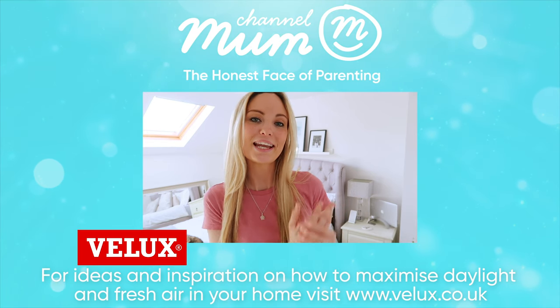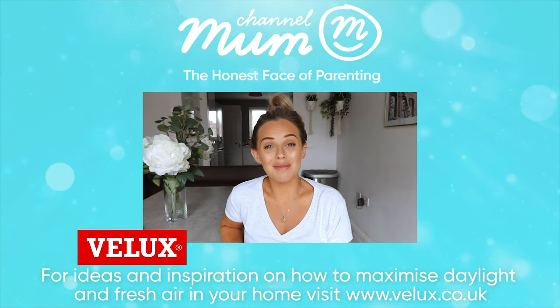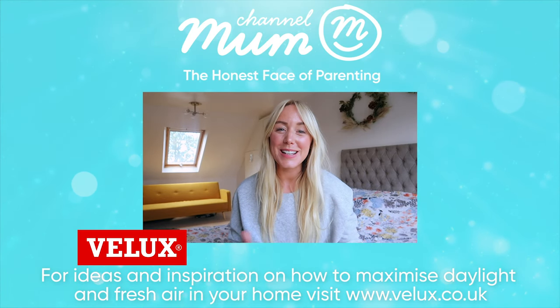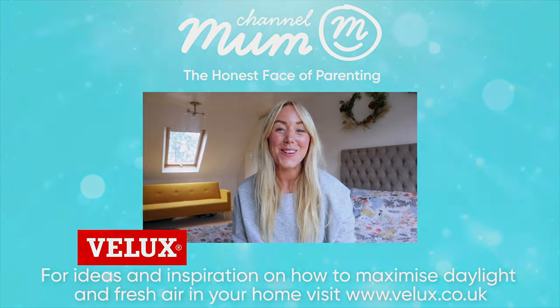Want to see more of what's going on in our homes and how Velux can help transform our spaces? Click the link below to see all the other videos at ChannelMum.com and let us know what you think.